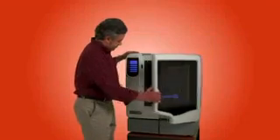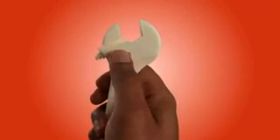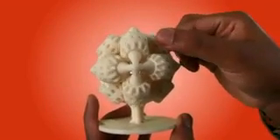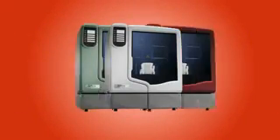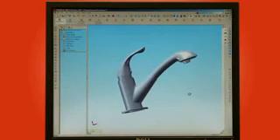uPrint keeps working even when you're not there. Print on your schedule to test form, fit, and function. uPrint builds with tough, industrial-strength ABS plastic, creating fully functional models — all this for under $15,000. And you get your choice of three accent colors too.